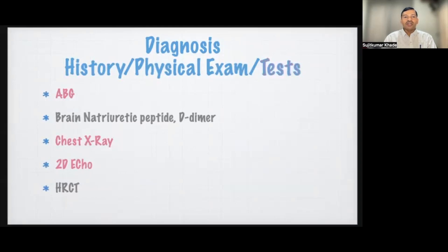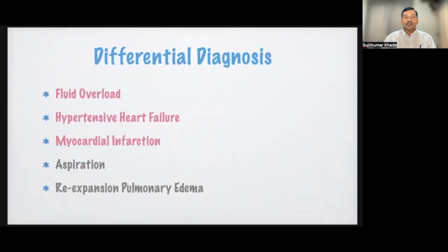The differential diagnoses of negative pressure pulmonary edema include fluid overload, hypertensive heart failure, myocardial infarction, aspiration pneumonia, and ARDS.